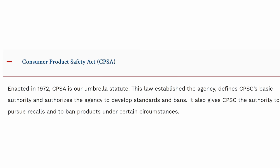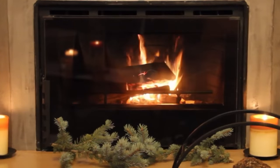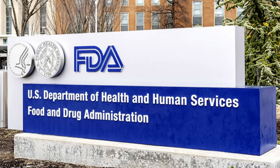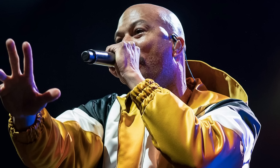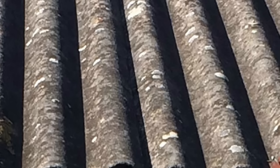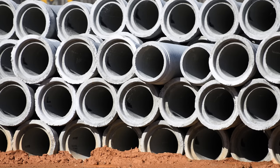The Consumer Product Safety Act bans asbestos in artificial fireplace embers and wall-patching compounds. Also, the FDA has largely gotten asbestos out of pharmaceuticals and food. The most common uses for asbestos in the U.S. today are automobile clutches, brake pads, corrugated sheeting, imported cement pipe, roofing materials, and vinyl tile still.